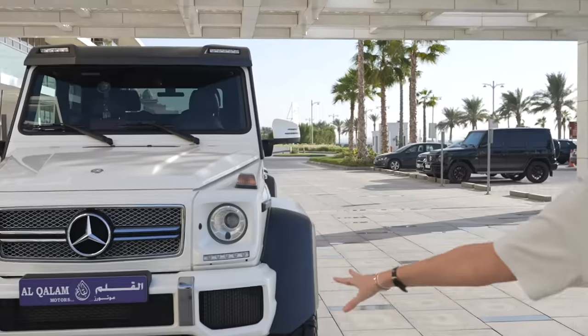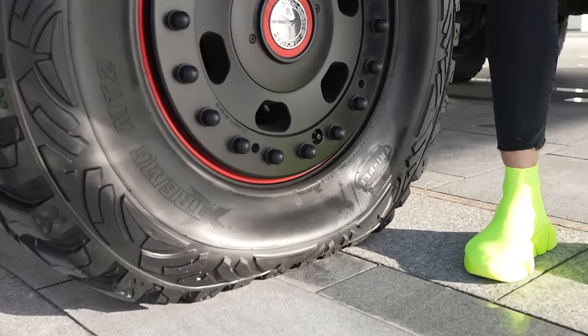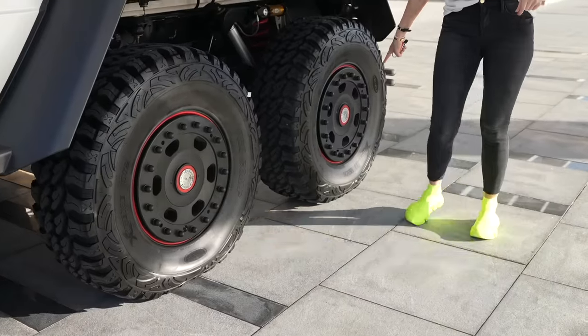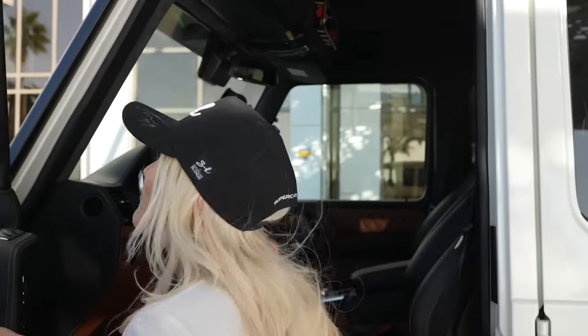It is a six-by-six from Mercedes-Benz. How freaking crazy is this car? It's massive! Thank you to Alcala Motors for bringing this out today for the Supercar Blondie family to see. Notice something fishy? All six tires have been deflated. Now this car holds the world record for this — I will show you right now.